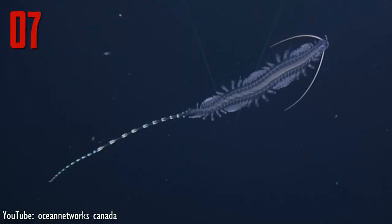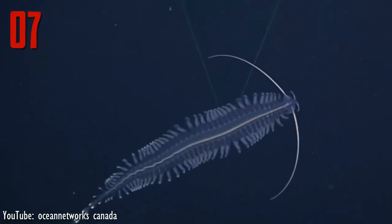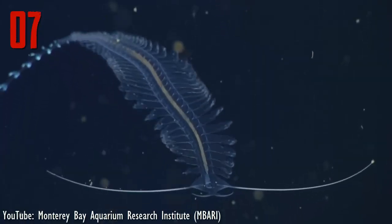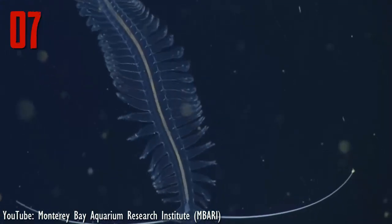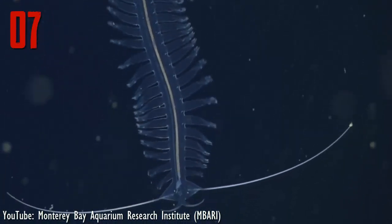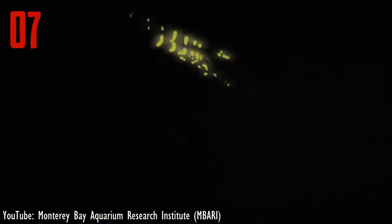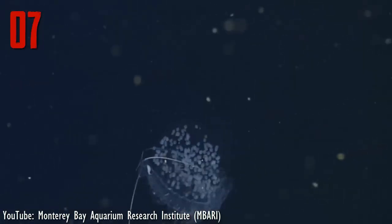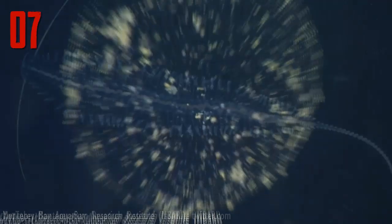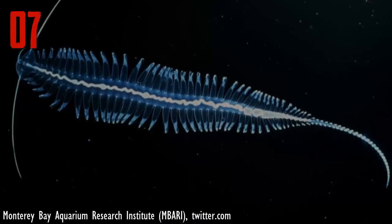Number 7. Tomopteris is one of the bioluminescent animals that are yellow luminescent. Only a few known marine animals glow yellow. Their glowing mechanism is not clear, but one thing is clear: it does not glow with the help of the light-emitting compound known as luciferin. When disturbed, Tomopteris is known to release bioluminescent particles from two different organs. It is believed that Tomopteris uses this to distract predators. They can grow up to a few centimeters in length.